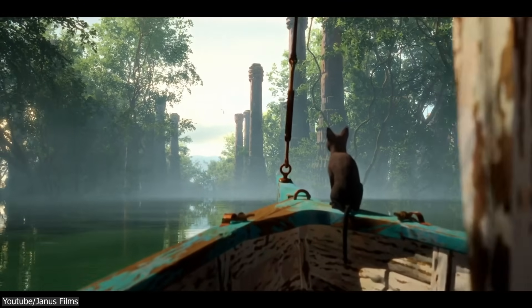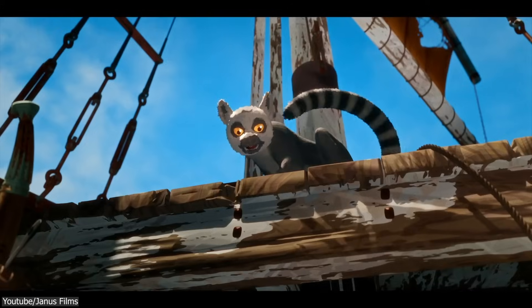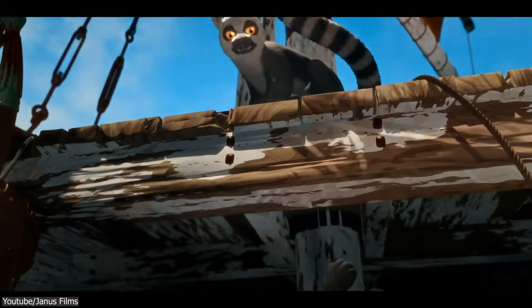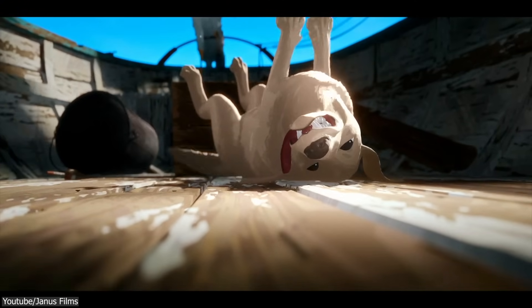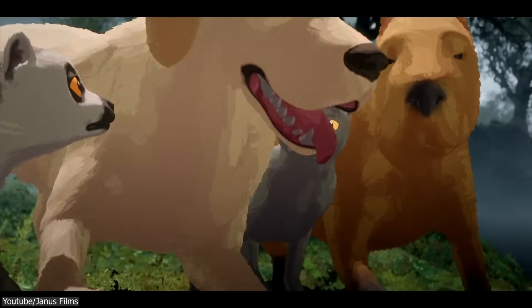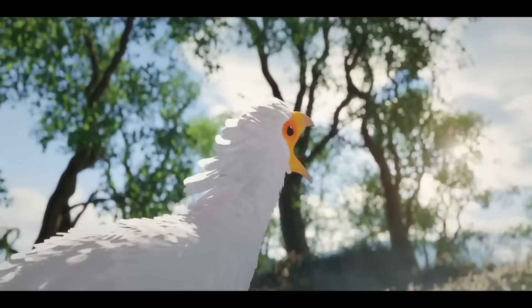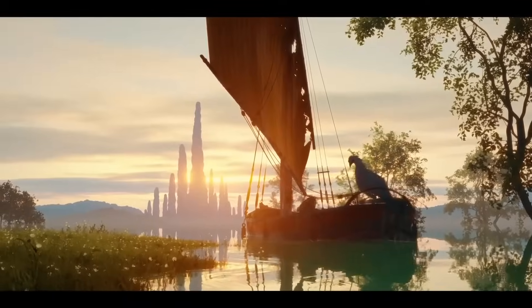The story follows a brave cat that lost its home in a massive flood. It teamed up with a capybara, a lemur, a bird, and a dog to navigate a boat in search of dry land. They all had to rely on trust, courage, and a ton of smarts to survive the new aquatic world. And that's the gist of the movie.